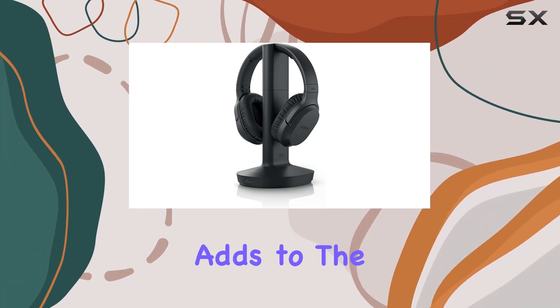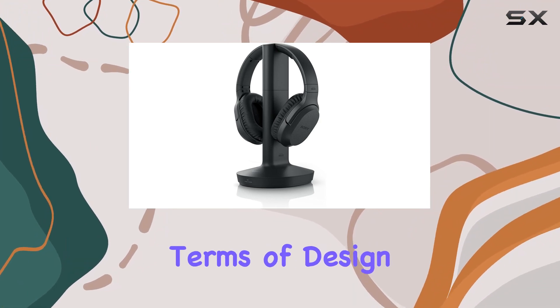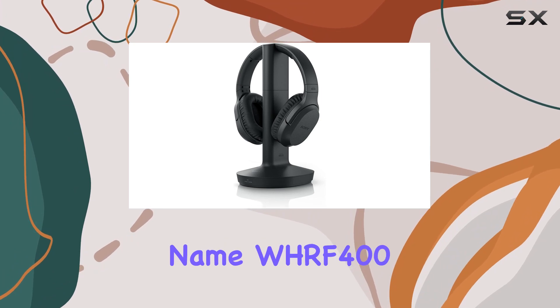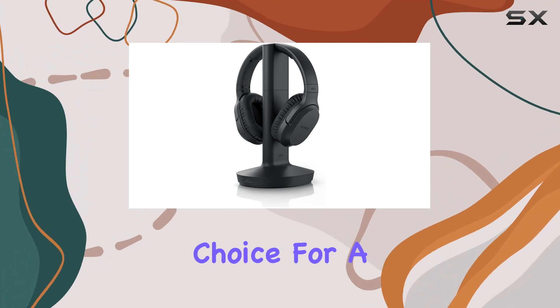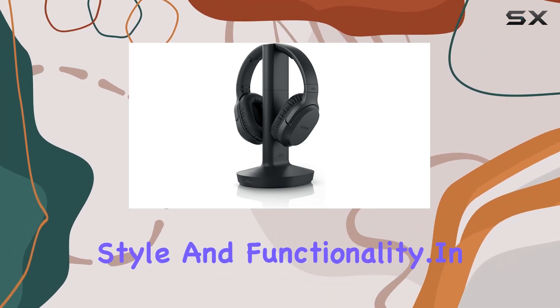The wireless connectivity adds to the convenience, eliminating the hassle of tangled wires. In terms of design, these headphones bear the Sony brand quality, and the model name WH-RF400 signifies their place in the Sony lineup. It's an excellent choice for a home theater setup, offering a balance of style and functionality.